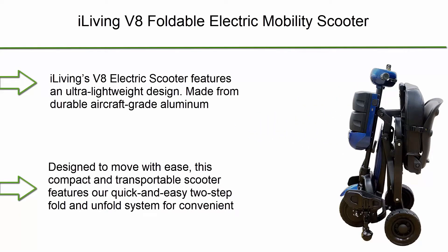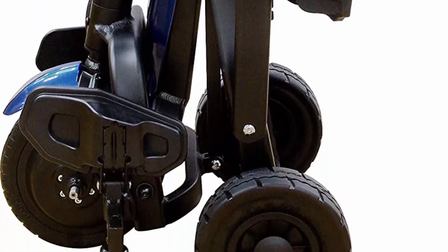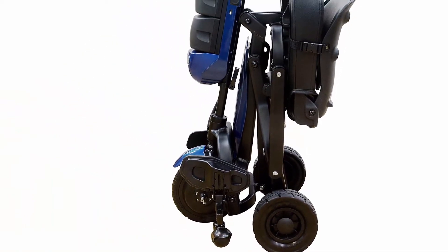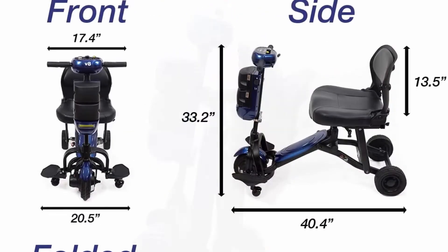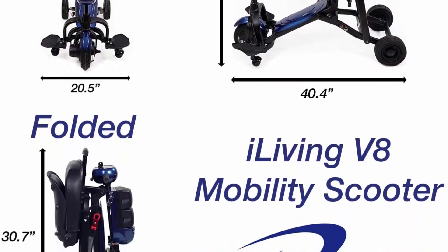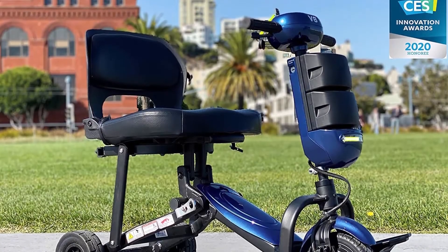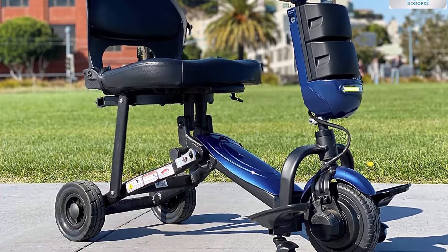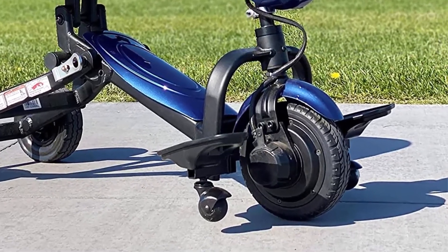Top 10: iLiving V8 Foldable Electric Mobility Scooter — ultra lightweight mobility scooter. The iLiving V8 features an ultra lightweight design made from durable aircraft-grade aluminum, weighing only 40 pounds including the rechargeable lithium-ion batteries. It features a quick and easy two-step fold and unfold system. The heavy-duty lithium-ion batteries can travel up to 15 miles on a single charge. UN 38.3 certified batteries make it airline-friendly. Electronic stability control automatically reduces speed when turning to prevent tip-overs.